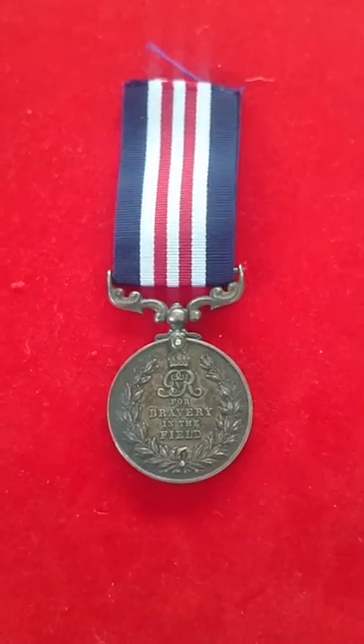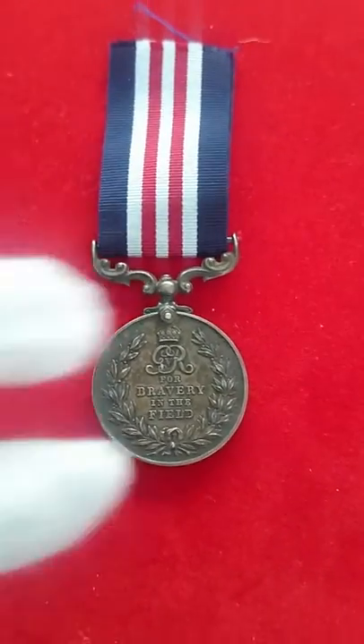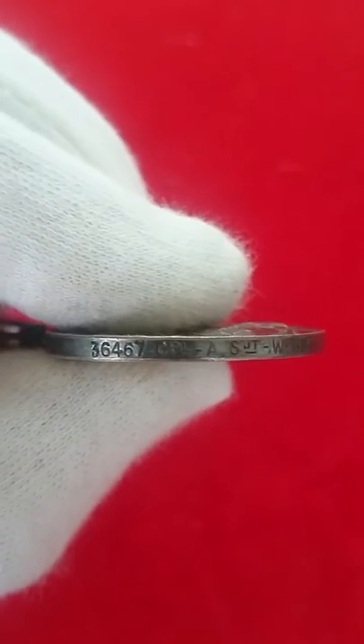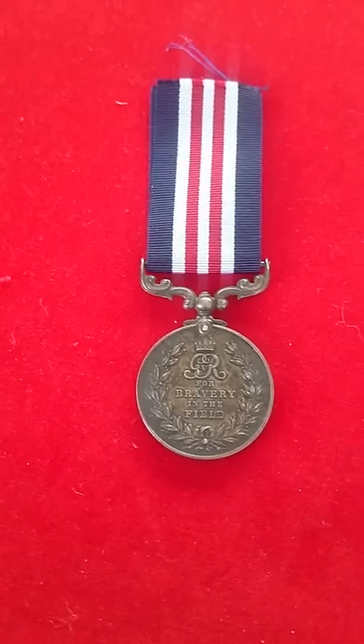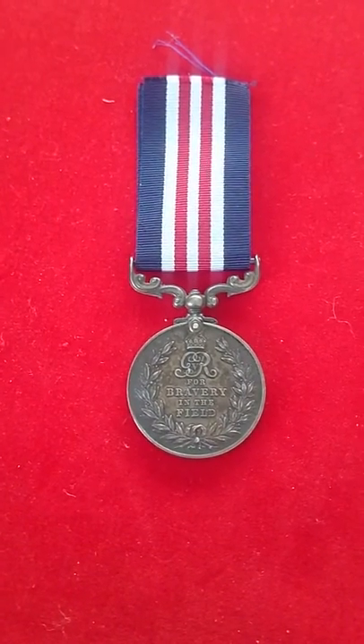This particular one was issued to a man by the name of Walter Satterthwaite — Corporal, Acting Sergeant W. Satterthwaite, who was with the 8th Royal Berkshire Regiment at the time. We also know that Walter was wounded towards the end of the war and was issued the Silver War Badge.